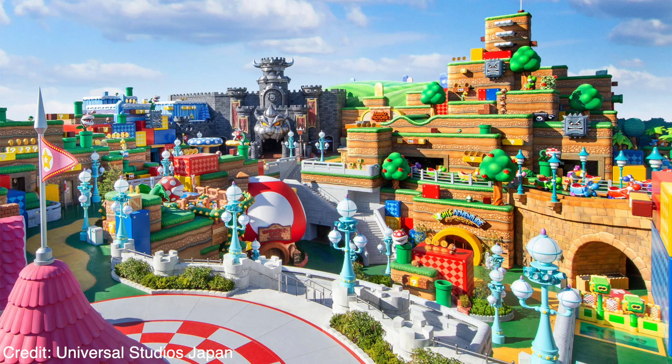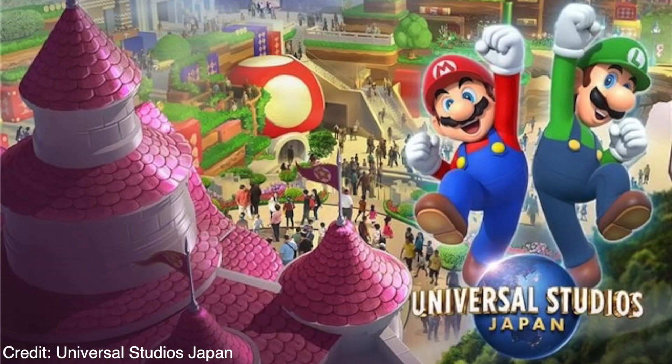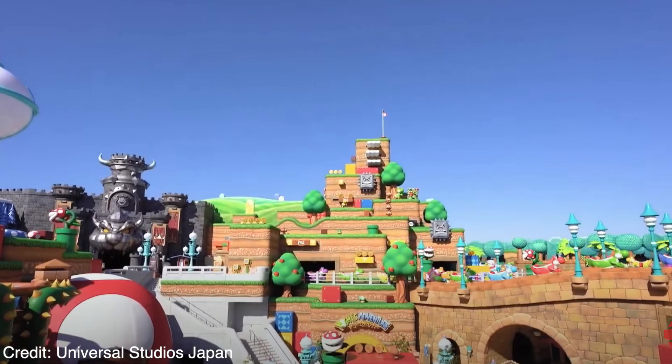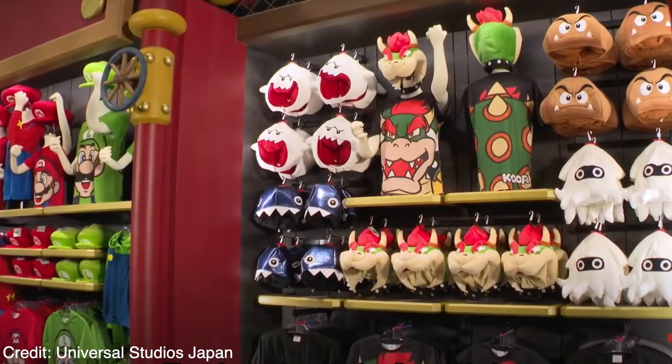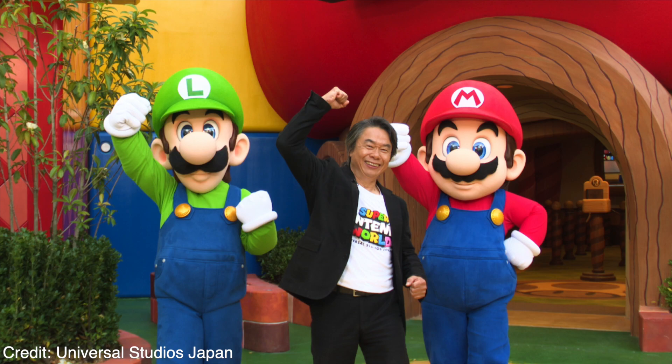Hey friends, back with another Super Nintendo World video. Today's video is going to be all about the food offered for Super Nintendo World, opening February 4th, 2021. I'm so excited — the borders are still closed unfortunately, but as soon as they open and it's safe to go, I will definitely be on the first flight to Japan.